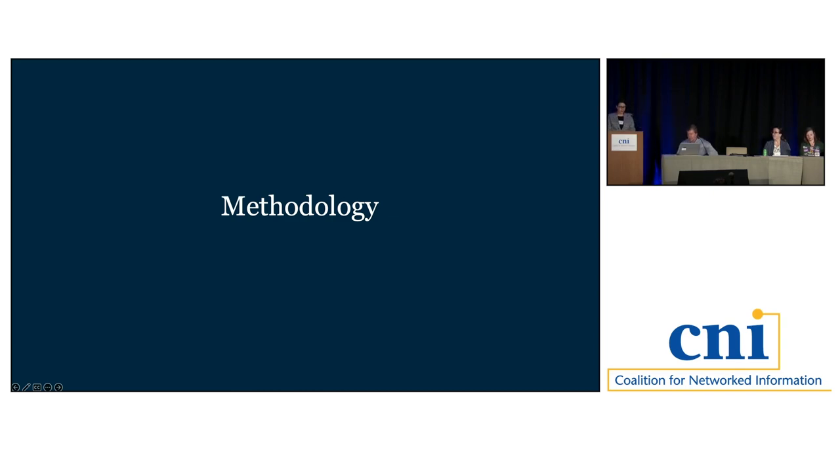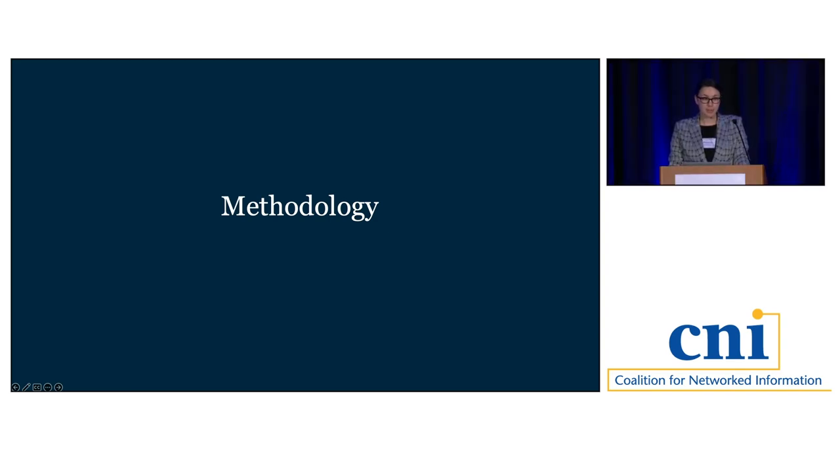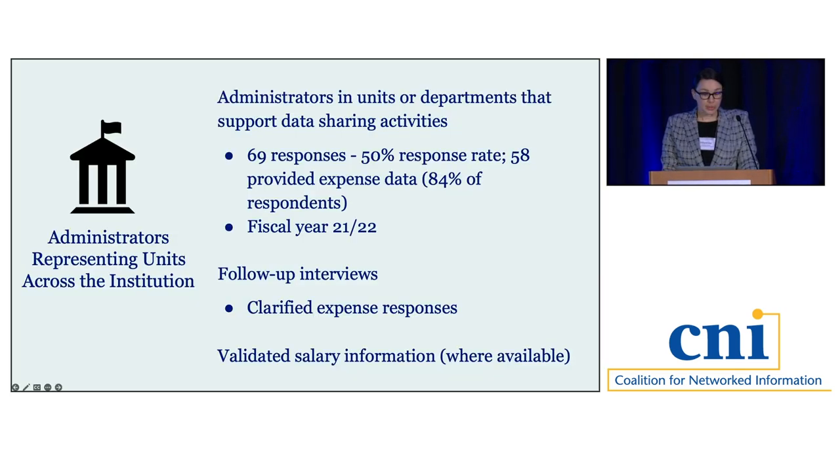Before we dig into results, I'll share how we reached our conclusions. We have a full methodology paper accompanying the expense report, with links on our last slide. Our study used a mixed methods approach. Data was collected through surveys to both funded researchers and administrators from units that provide data sharing services or support. For administrators, we identified 138 units or departments across all six institutions, achieving a 50% response rate. Of those, 58 administrators — 84% of total respondents — provided the expense data used in this report.